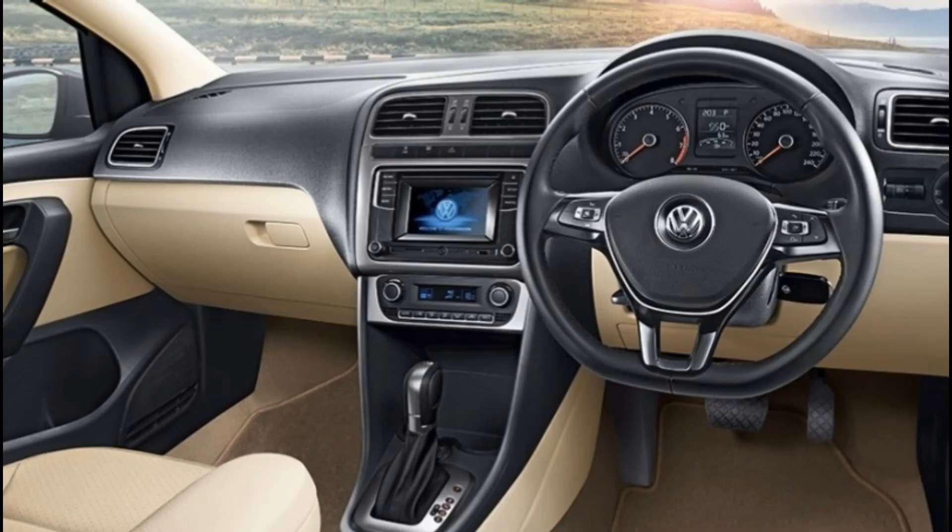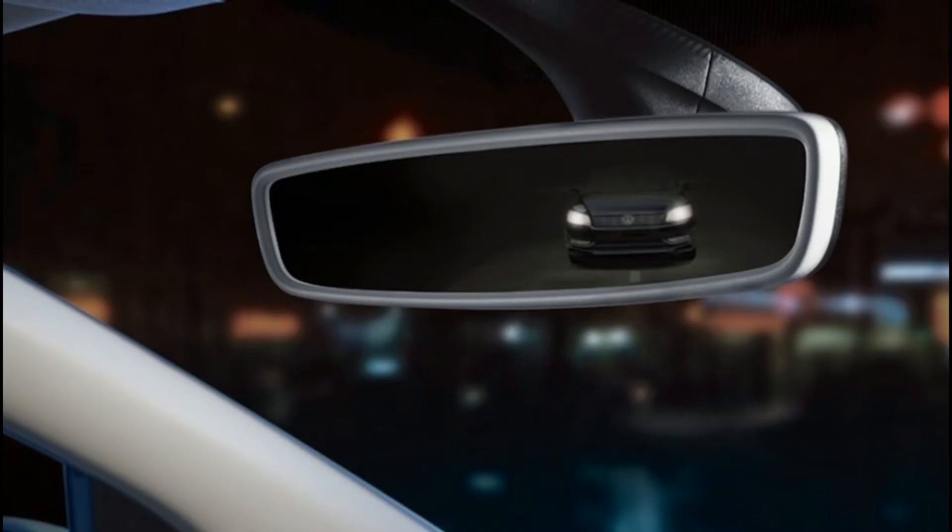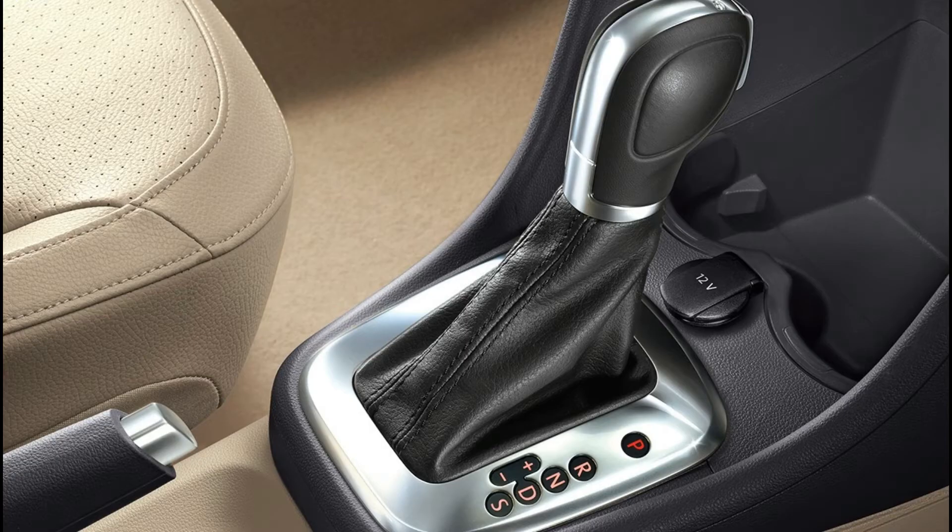Volkswagen Vento fuel capacity is 55L. Displacement: 1197 cc. Peak power: 103 bhp at 5000 rpm. Peak torque: 175 Nm at 1500 rpm.